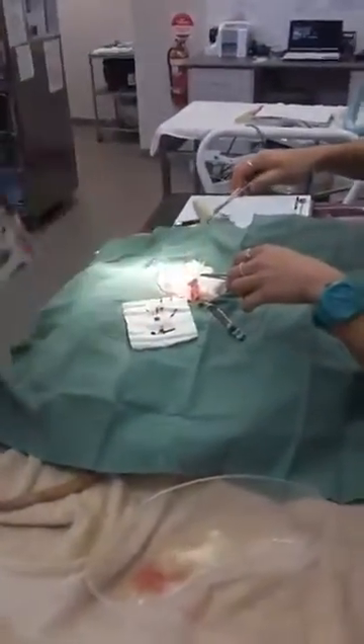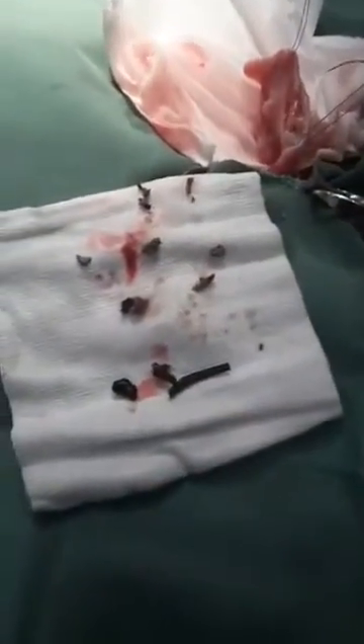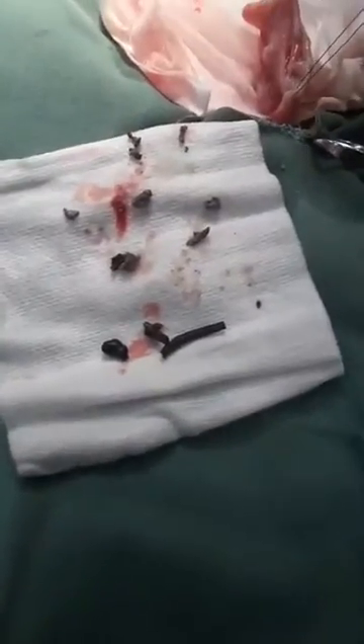So there you go — that's a possum bladder with some really icky-looking stones that were in there. He'll be so much happier now that they are out of his bladder.